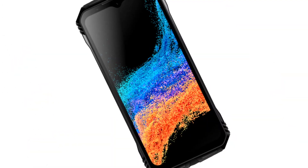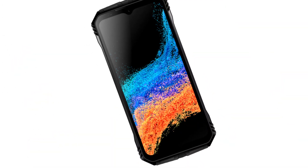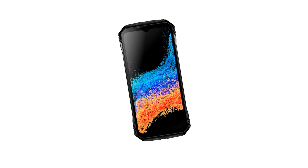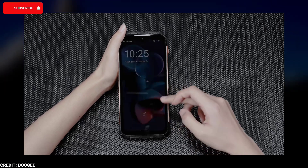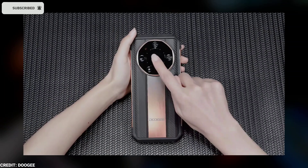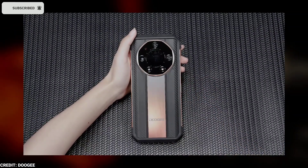The phone comes with a 6.58-inch Full HD+ 120Hz IPS water drop notch display for a smooth and vibrant visual experience. Additionally, it has a 1-inch customizable rear display with up to 23 styles, offering unique personalization options.